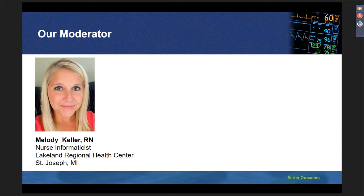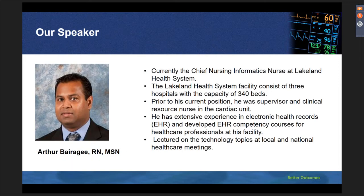Thank you, Emily, for that kind introduction. Good morning or afternoon, depending on where you're located. The title of today's webinar is Saving Lives at the Bedside, Collecting Vital Signs. Speaking today on this very timely topic is a colleague of mine, Arthur Baragi. Arthur is currently the Chief Nursing Informatics Officer at Lakeland Health. Arthur Baragi has experience as a supervisor and clinical resource nurse in the cardiac unit. He has extensive experience in electronic health records, or EHR, and developed EHR competency courses for healthcare professionals at his facility.